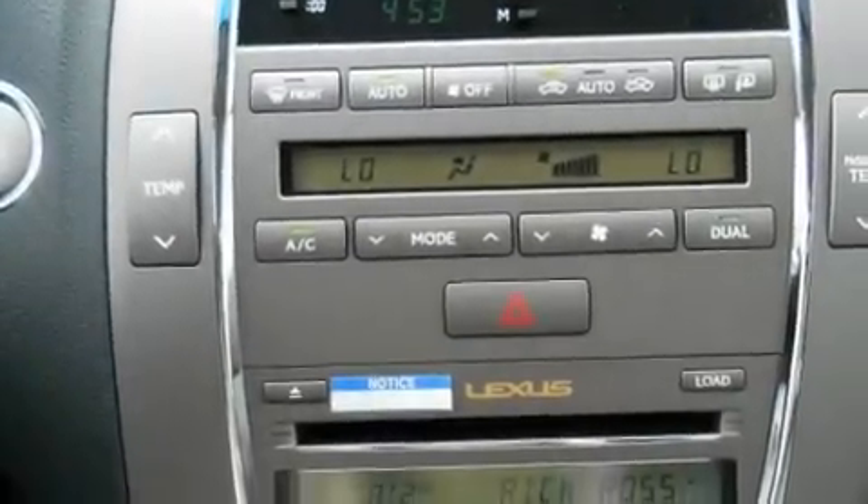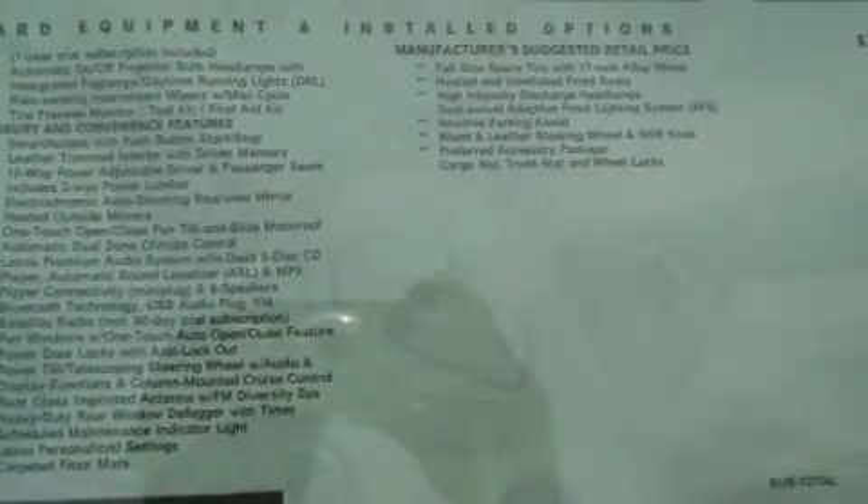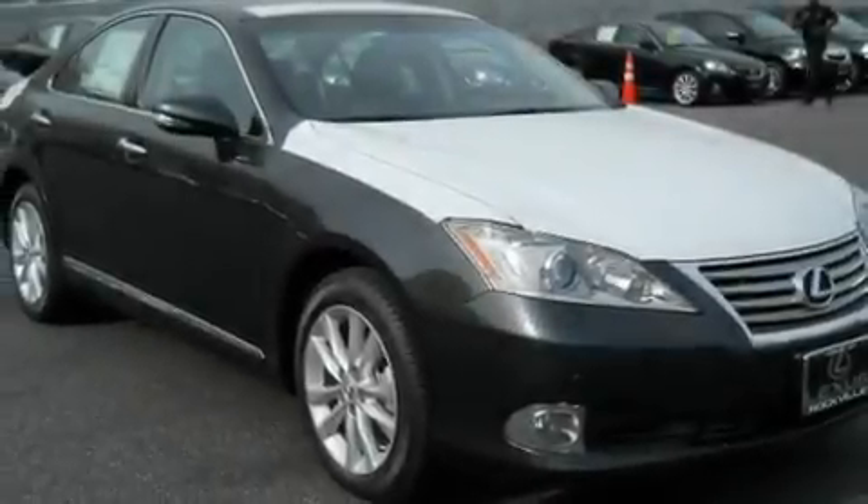And intuitive parking assist. This feature uses sensors located in the front and rear of the vehicle to indicate just how close you are to another vehicle or object, so you can back up and park worry-free. With an EPA estimated rating of 27 miles per gallon on the highway, this automobile helps leave money in your pocket where you want it.